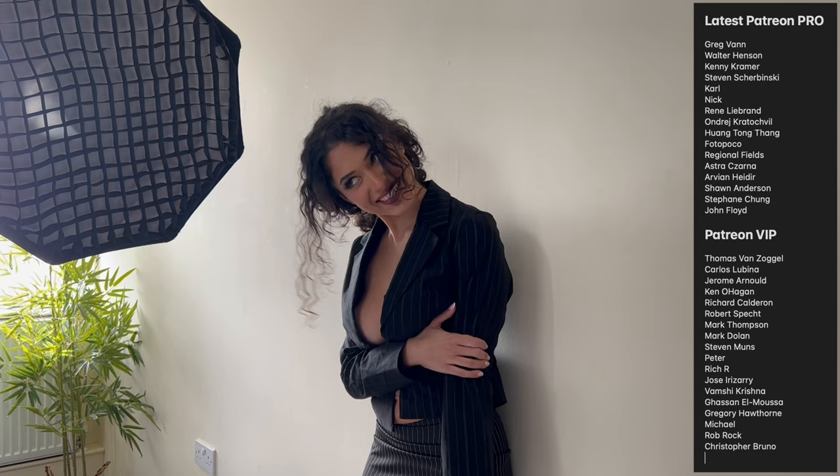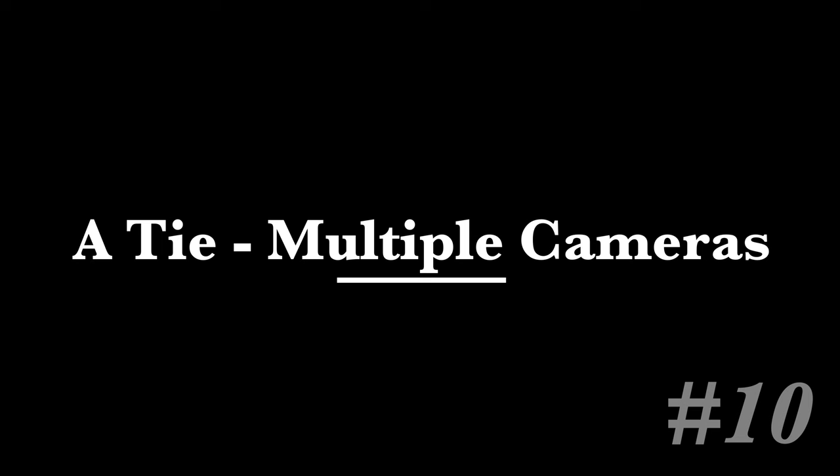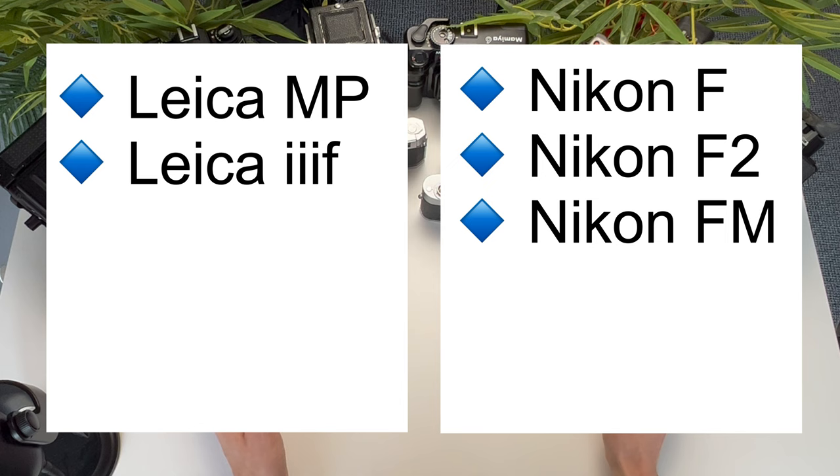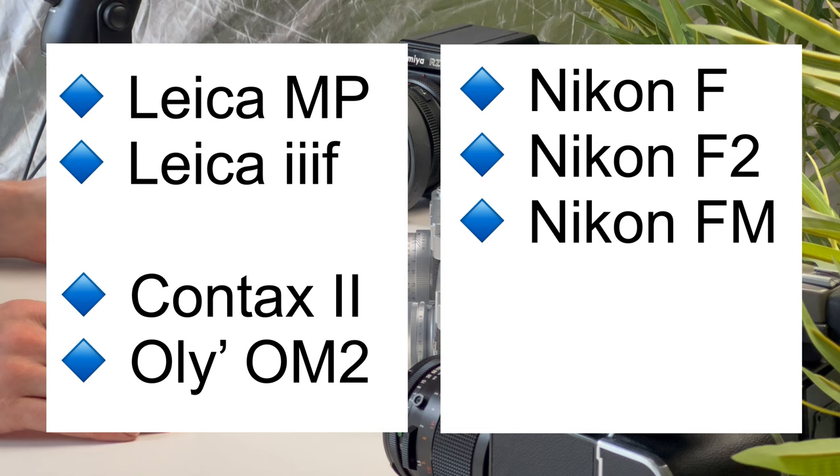So what did you vote as your favourite film cameras? In 10th place, it was a draw. You've got the Leica MP, the Leica 3F, the Nikon F, Nikon F2, Nikon FM, Contax 2 and Olympus OM2.